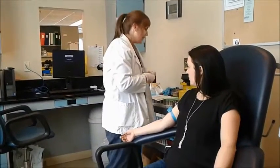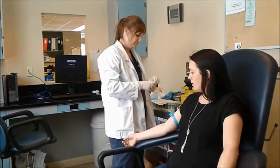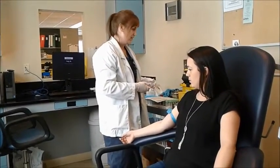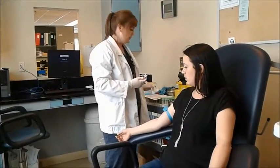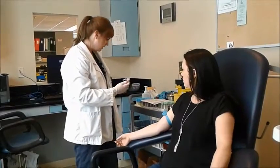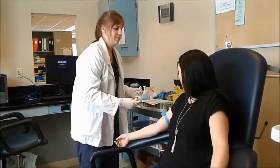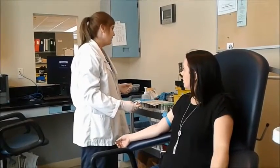I'm going to get the needle ready. How much blood is in one of those tubes? The regular-sized tubes are 4 mils, and then we have bigger ones that are 5. For my requisition, how many tubes do we have to take? I'm going to take 4.